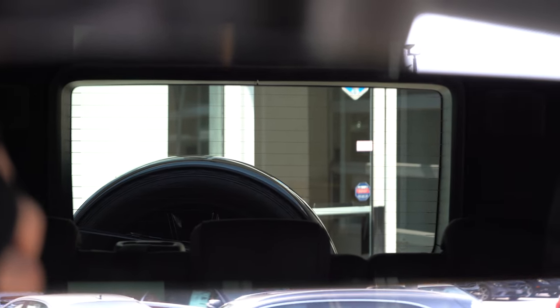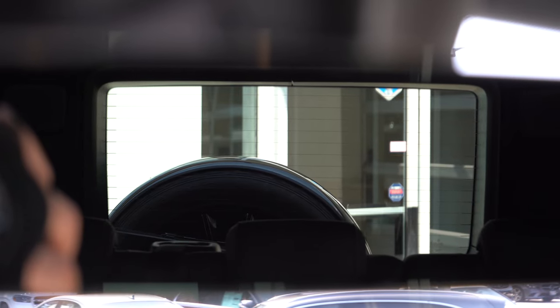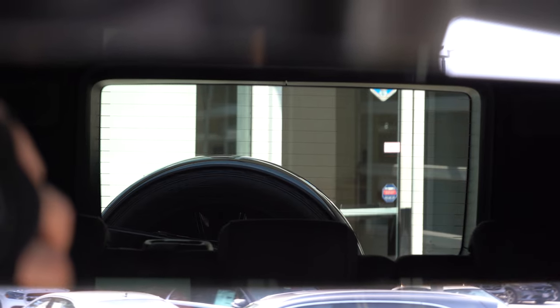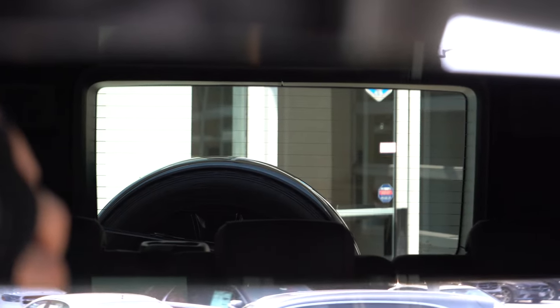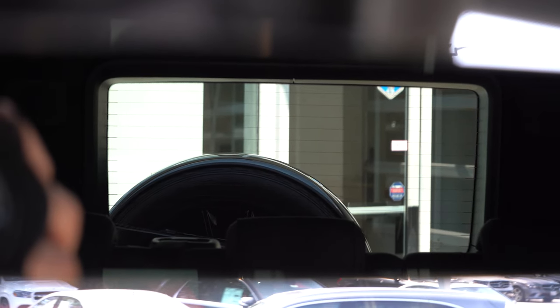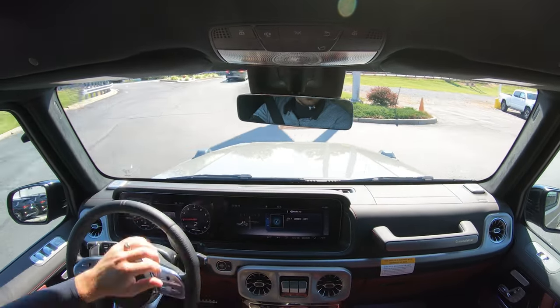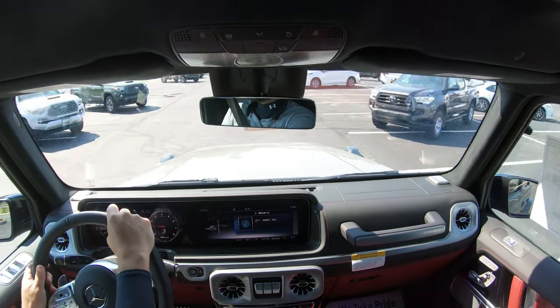The reason visibility is decent is that the second-row headrests fold down nicely, so they're not protruding and impeding your view out the back. Not all vehicles do that — when the second-row headrests are up, it can completely crush your visibility. The only real drawback here is the full-size spare hanging on the back, but you'd likely get used to it. Rain-sensing wipers also come standard, and that pretty much rounds out the performance segment.